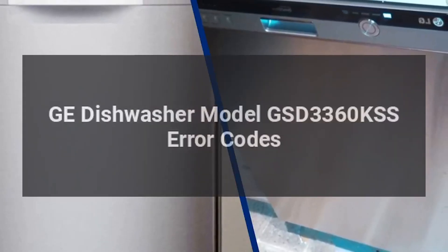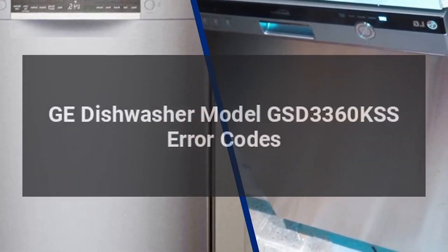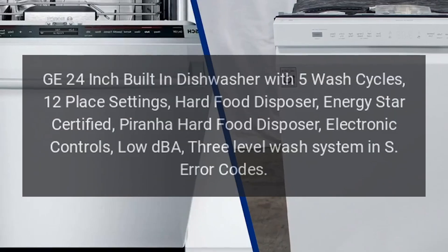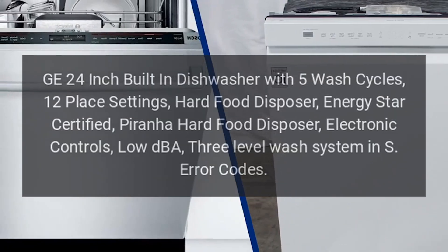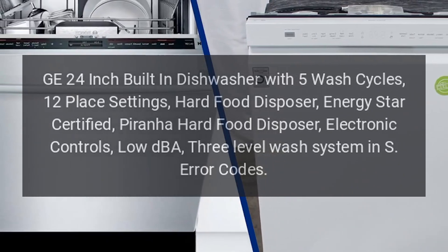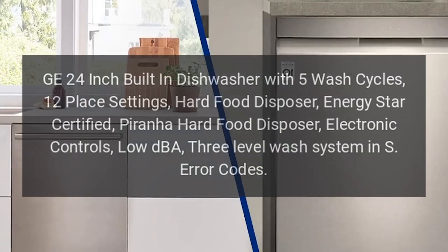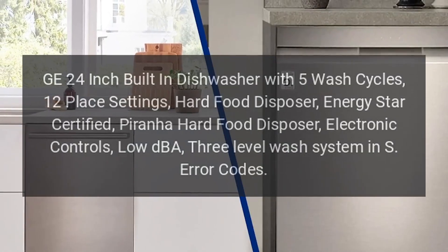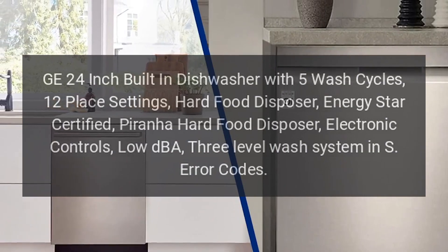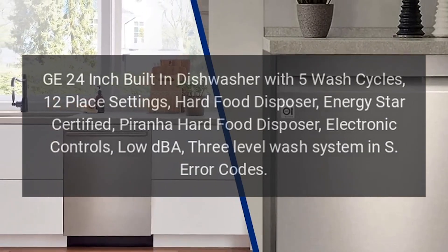GE dishwasher model GSD3360KSS error codes. GE 24-inch built-in dishwasher with five wash cycles, 12 place settings, hard food disposer, energy star certified, Piranha hard food disposer, electronic controls, low dba, three-level wash system.